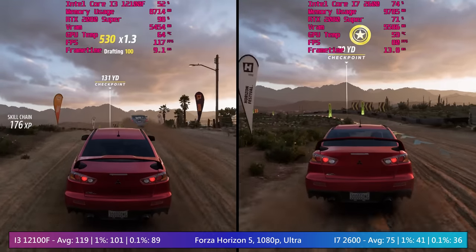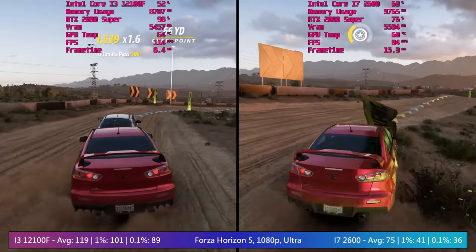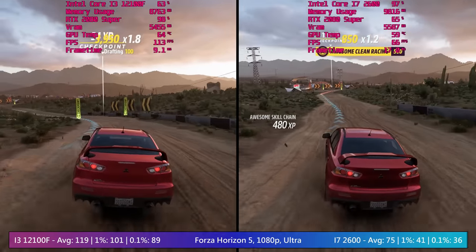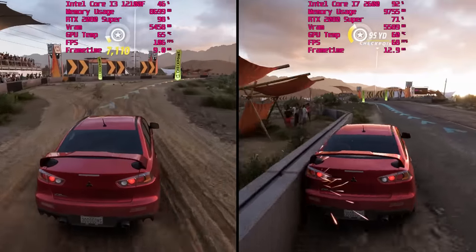So far, while the i3 is demonstrating very good performance for the money, the i7 is sort of doing the same. If I bought one of these a decade ago and was still able to use it to play the most modern games, I'd be very pleased with my investment.